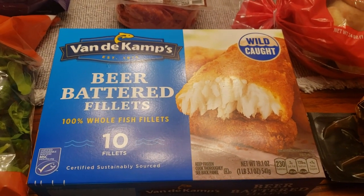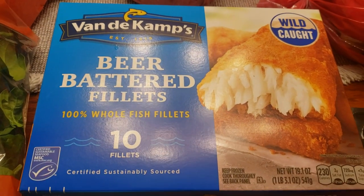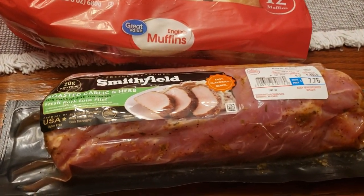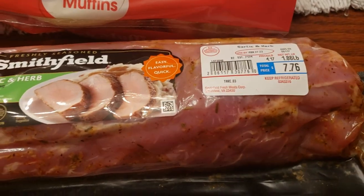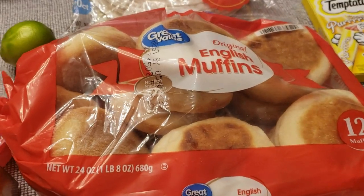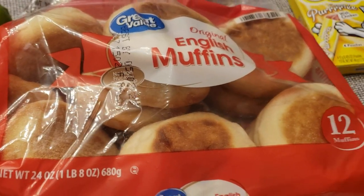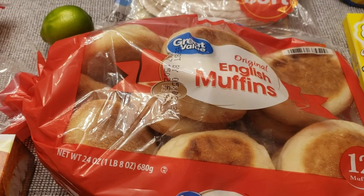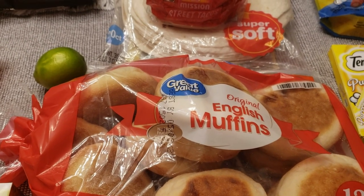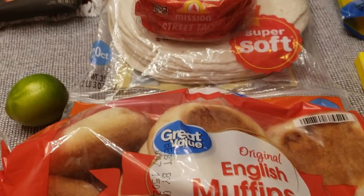We have some beer-battered frozen fish from Van de Kamp's at $5.48. For 10 of them, that doesn't seem too terrible. We also picked up a pork tenderloin at $7.76. And then we got English muffins — for anyone who doesn't know what they are, when you split them they have big holes, kind of like a crumpet, though totally different in texture and taste. The 12-pack is $2.48.